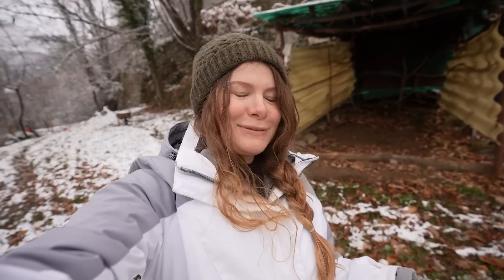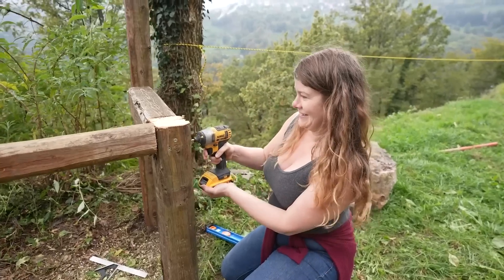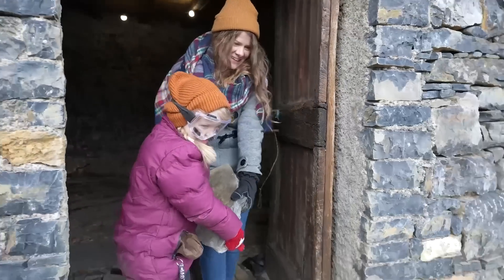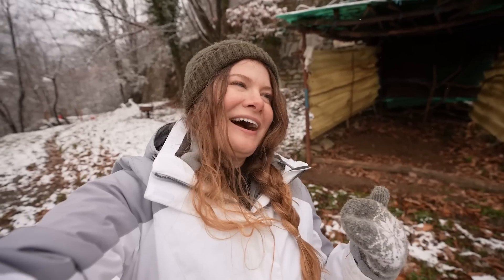I'm definitely not the most skilled at manual labor. That's one of my goals as we build this property — as we renovate things and build out the land — that over the next few years I want to grow in my abilities to do some of the manual labor. It's not in my skill set right now, but there's only one way to learn.